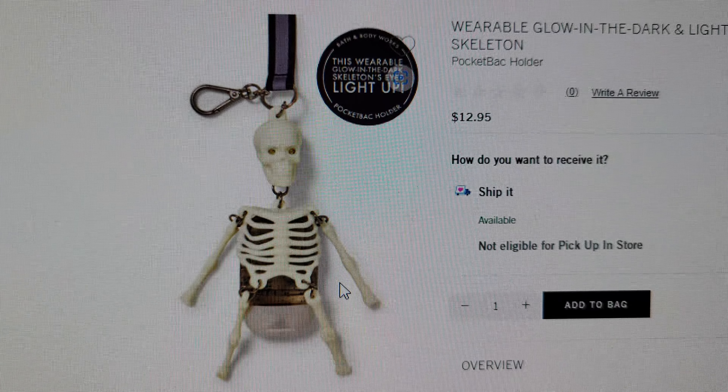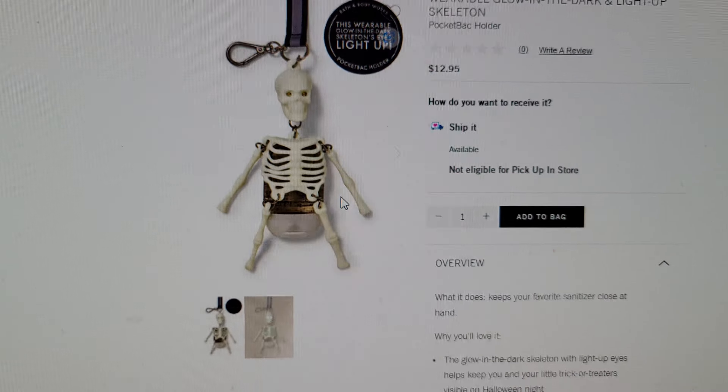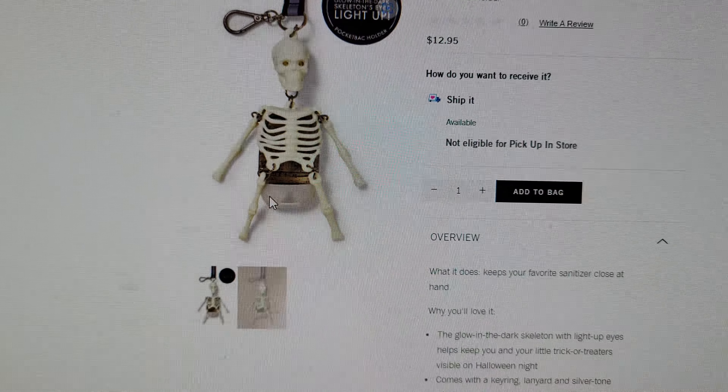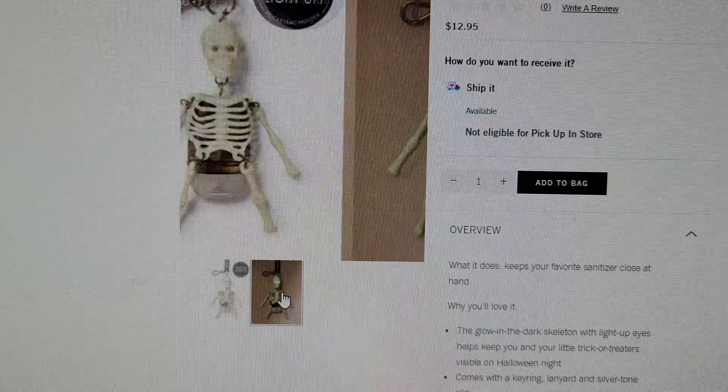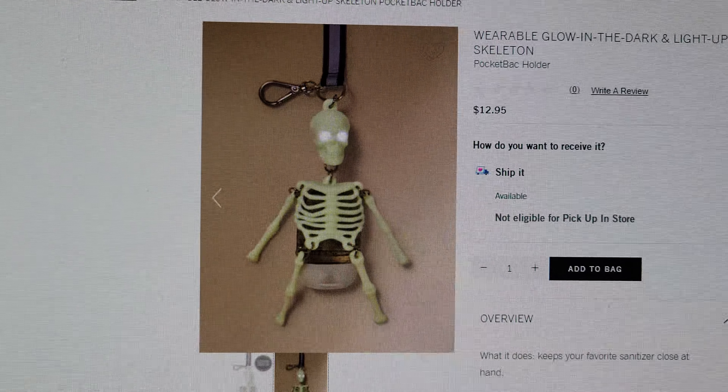There's also a wearable glow-in-the-dark and light-up skeleton lanyard for $12.95. The glow-in-the-dark skeleton's eyes light up. Here it is lit up — so cute, and pretty fair deal at only $12.95.